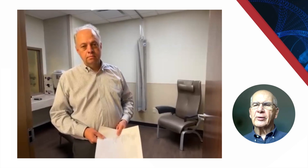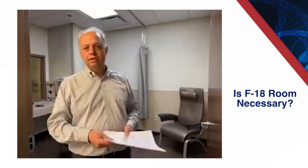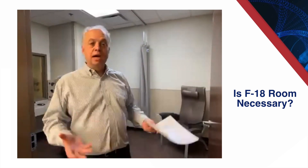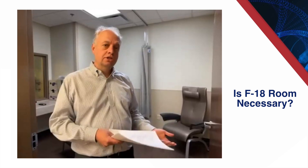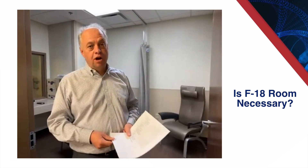For smaller laboratories that will only occasionally do F18, one option is to use the camera room to keep the patient while they're waiting — scheduling an F18 study at the end of the day, for example. That is an alternative because most imaging suites do have lead in the wall and are separated from the public and staff. The only problem with that model is it monopolizes the camera with non-imaging time. If you're at the ground floor and deciding how to design a laboratory, having a dedicated waiting room built at the beginning of your process is probably the better way to go.